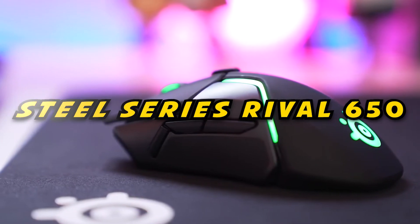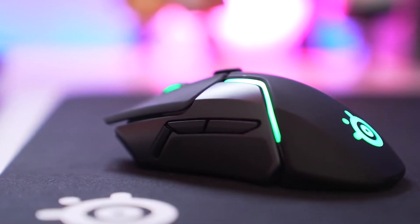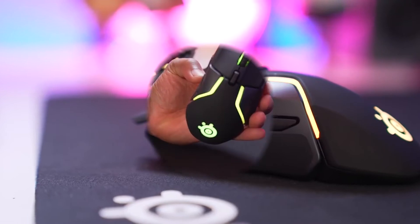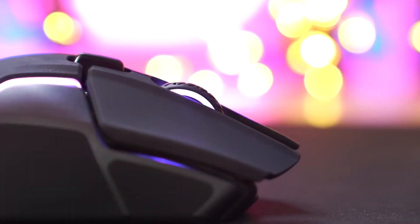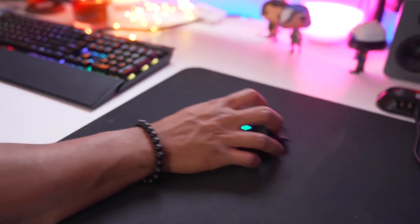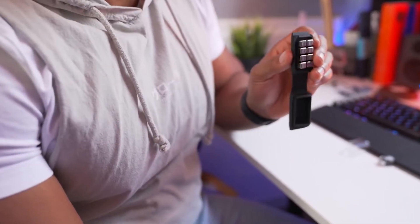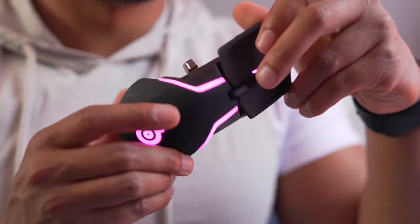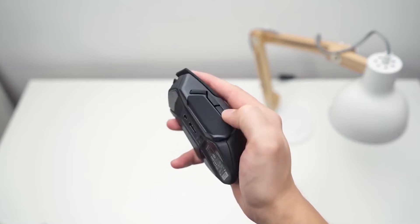Up next at number two, we have the SteelSeries Rival 650. The first-ever wireless mouse of the SteelSeries family, the Rival 650 Wireless, is yet another decent mouse for professional gamers. It resembles its wired counterpart, the SteelSeries Rival 600, and is comfortable for almost all grip types — for large hands and average hands. However, it is not ideal for small hands because it is longer than a regular mouse. This gaming mouse comes with eight 4-gram weights, so you can always increase its mass whenever you need it. Its sensor is pretty snappy due to its low-click latency, and offers a wide CPI range with almost no errors.